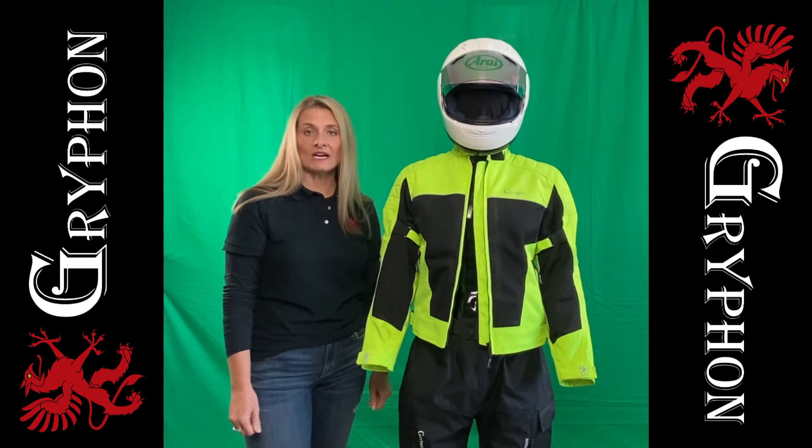Visit us at griffinmoto.com or griffinmoto.ca for more information. Make it a great day!